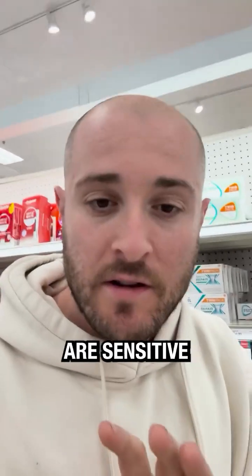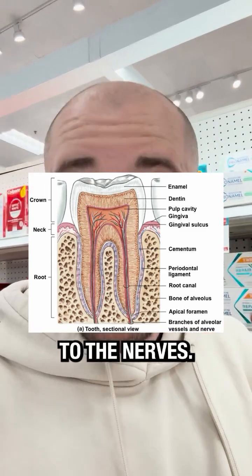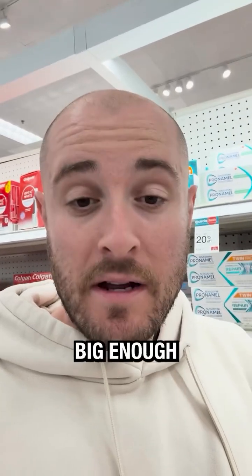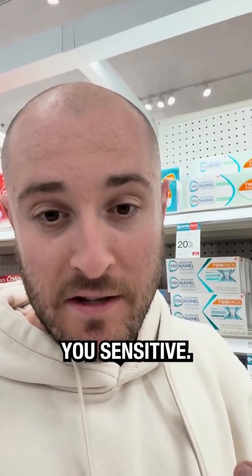Let's explain why your teeth are sensitive in the first place. Your teeth have microtubules that lead from the top of your enamel to the nerves. If those microtubules, which are kind of like air channels, are too wide and eroded away with acid, they're going to be big enough for hot and cold liquid to make their way through, get to your nerves, and make you sensitive.